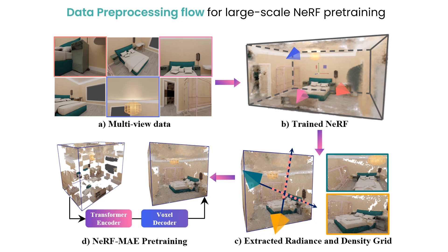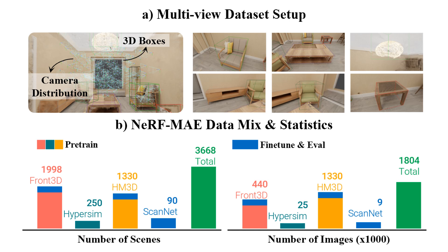Let's take a look at our data preprocessing flow. We start with posed multi-view data, then train an Instant NGP NeRF. We extract radiance and density along rays and average the resulting output for all directions. Finally, we mask out 4D patches from the obtained NeRF grid to be used as input to the 3D transformer module. We pre-train a single transformer model for diverse scenes on various data sources totaling over 1.8 million images and 3,600+ scenes.